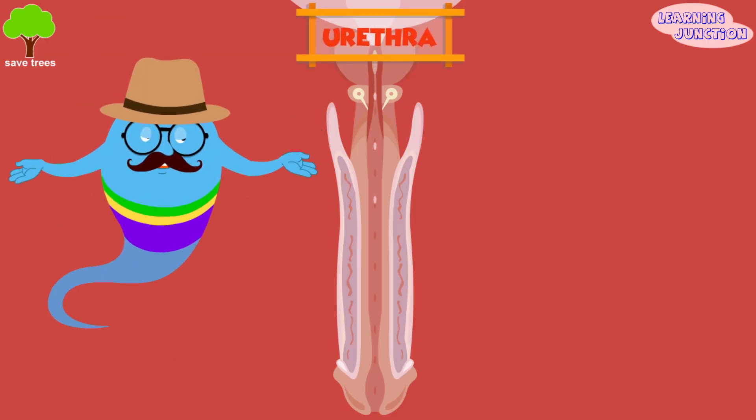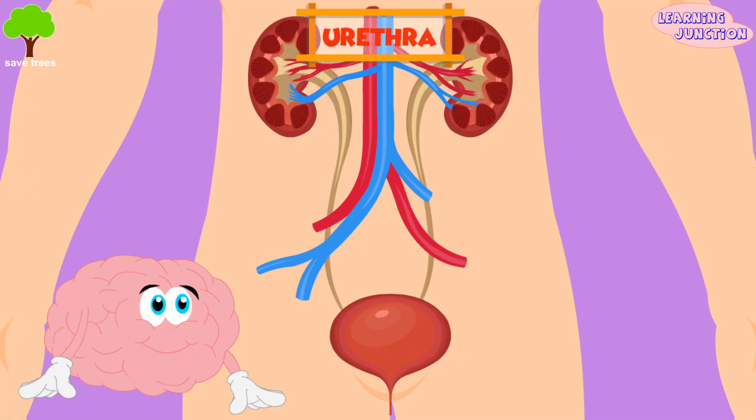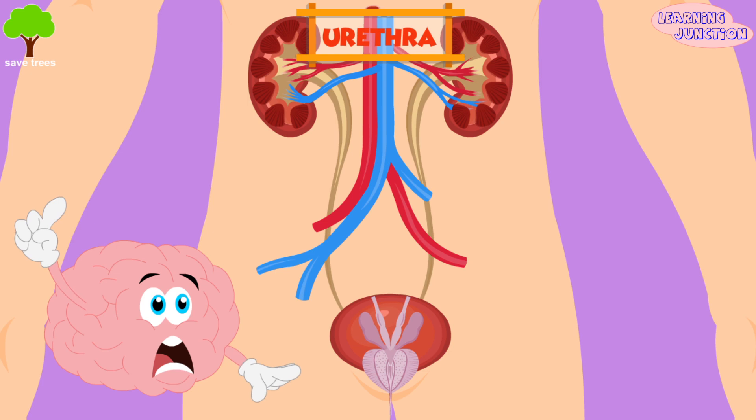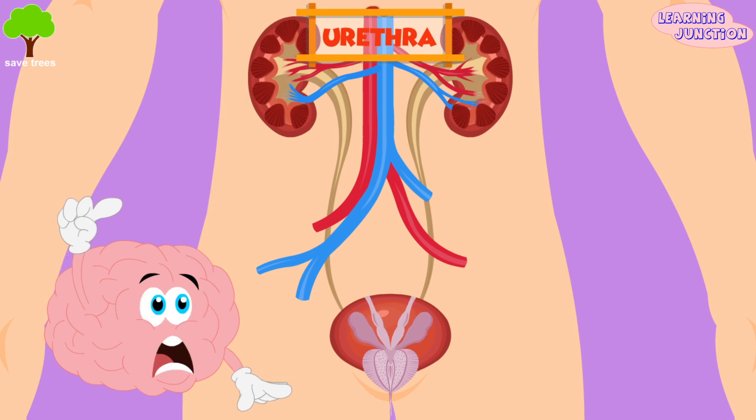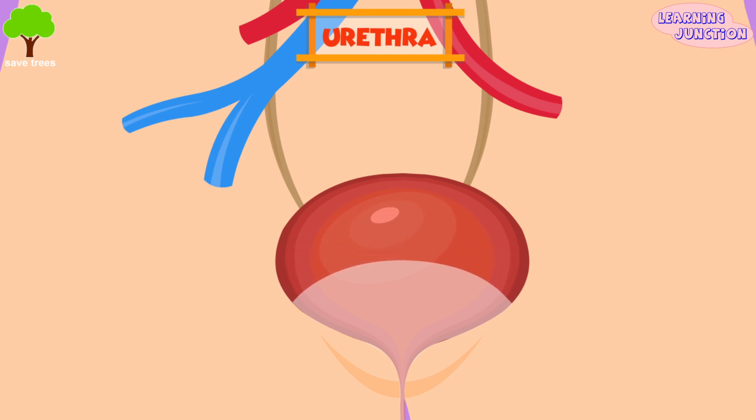Urethra. The urethra tube allows urine to pass outside the body. The brain signals the bladder muscles to tighten, which squeezes urine out of the bladder. At the same time, the brain signals the sphincter muscles to relax to let urine exit the bladder through the urethra tube. This is how urination occurs.